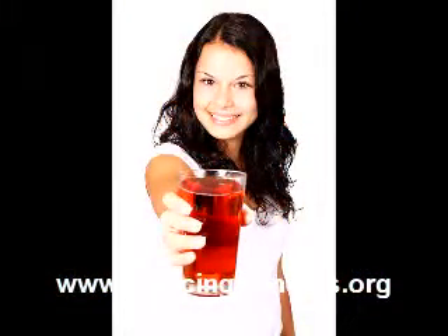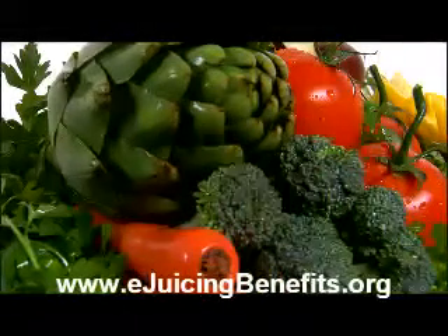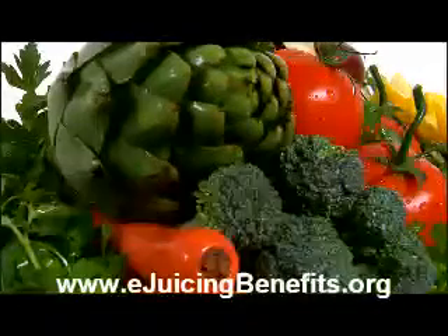Fruit juices reduce cholesterol. Pomegranate juice can also protect against cardiovascular diseases by reducing cholesterol building up in plaque. It thus reduces hardening of the arteries.